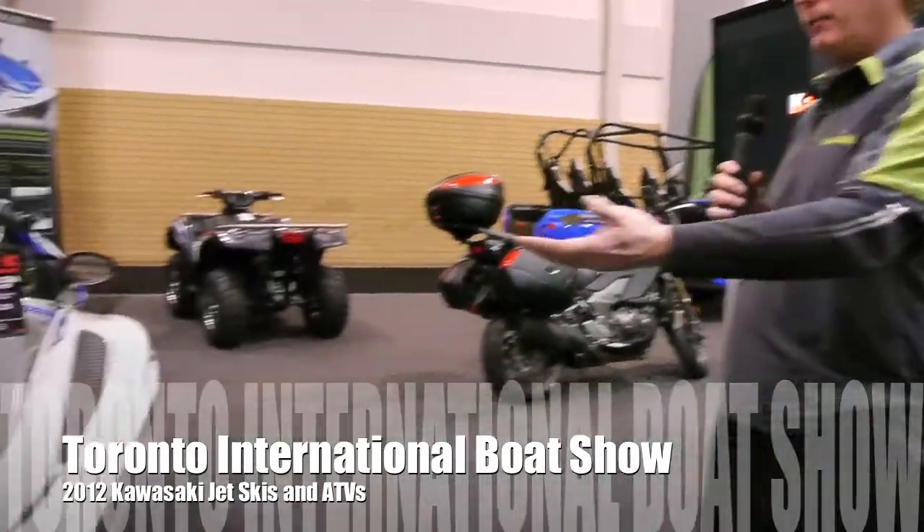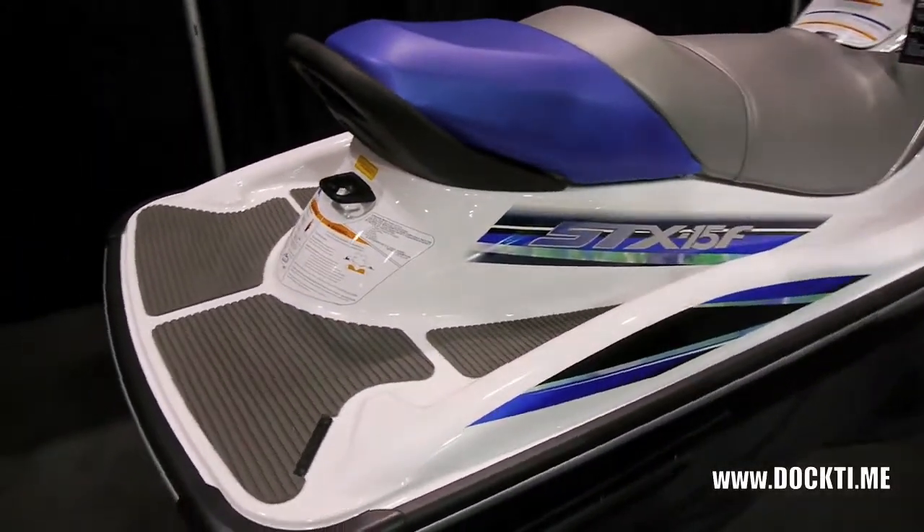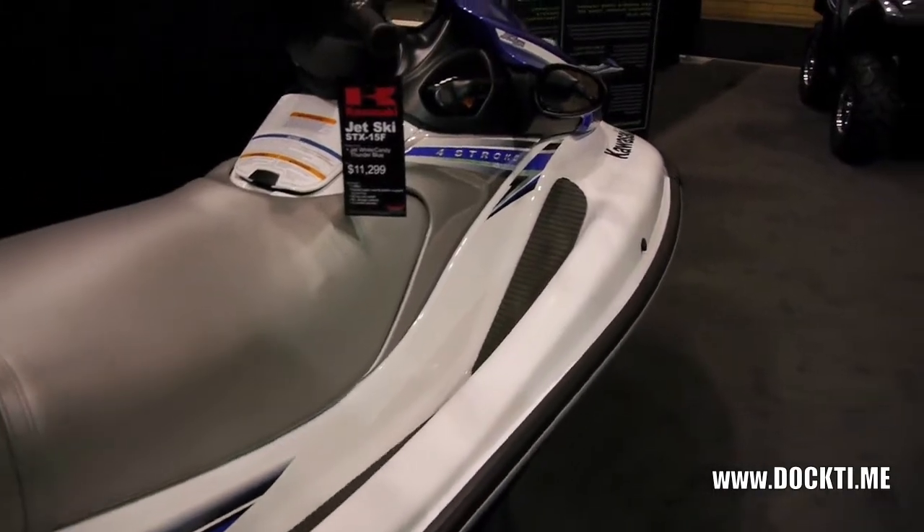Good afternoon, Dock Time. This is the Kawasaki Corporate Booth here at the Boat Show. My name is Bob. We'll start off with our baseline product, which is the STX-15F, an inline-four jet ski — very solid, very stable boat.